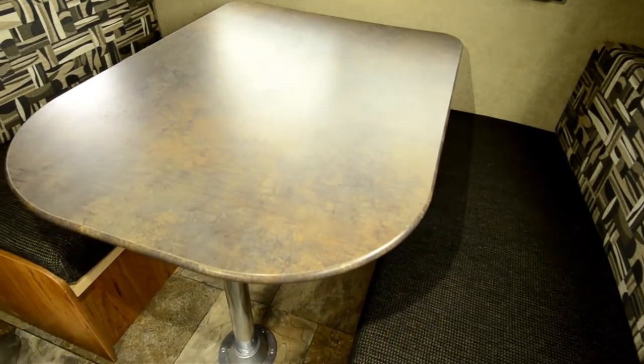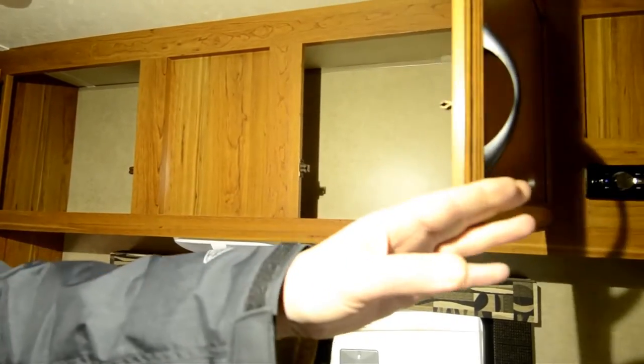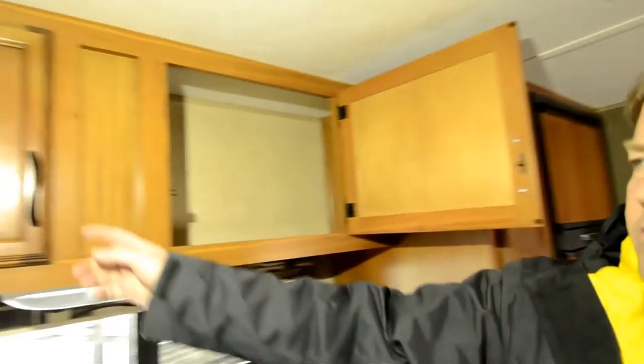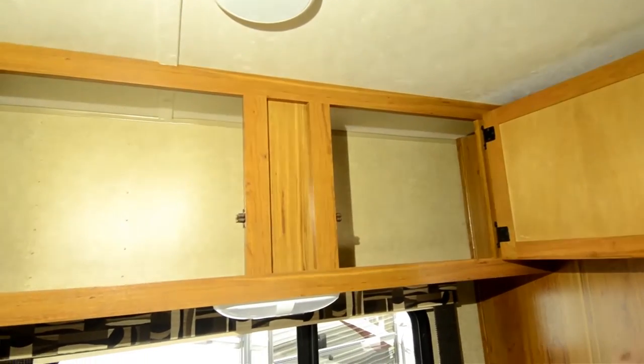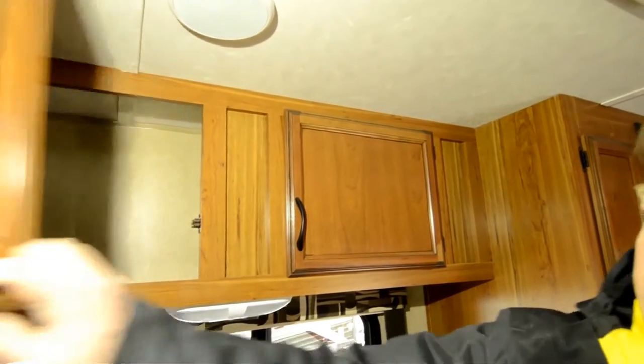The little sofa here, or loveseat, will fold out into a bed. And then the table will also fold out into a bed, so realistically you could sleep five in here comfortably. You have your storage up above the table and over the loveseat — so a ton of storage in here. That always seems to be one of the problems with smaller campers, as you don't really have room to put anything away.